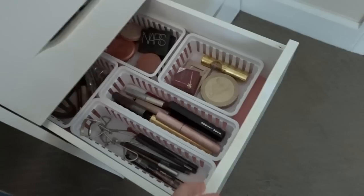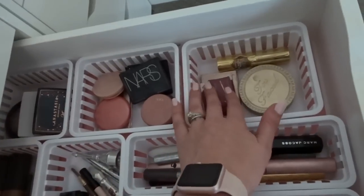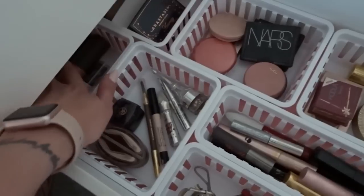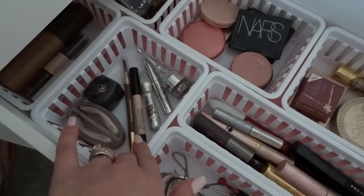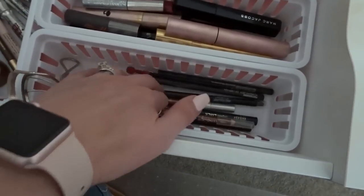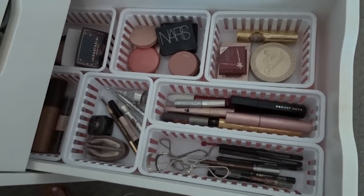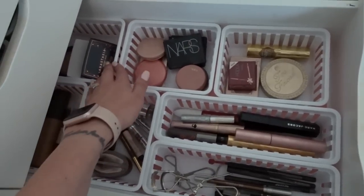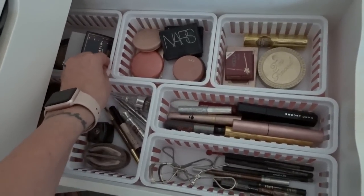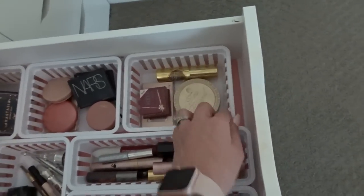The next drawer has eye stuff and face stuff. I have bronzers, blushes, highlighters, liquid highlighters in the back, and then these are all eyes - brow stuff, eyelash curlers, eyeliners, and mascaras. I'm just so happy with this layout. It looks really nice and the drawer liner keeps these from sliding around. It pretty much fits perfectly in the space, and I love seeing the little hint of pink drawer liner down there too.